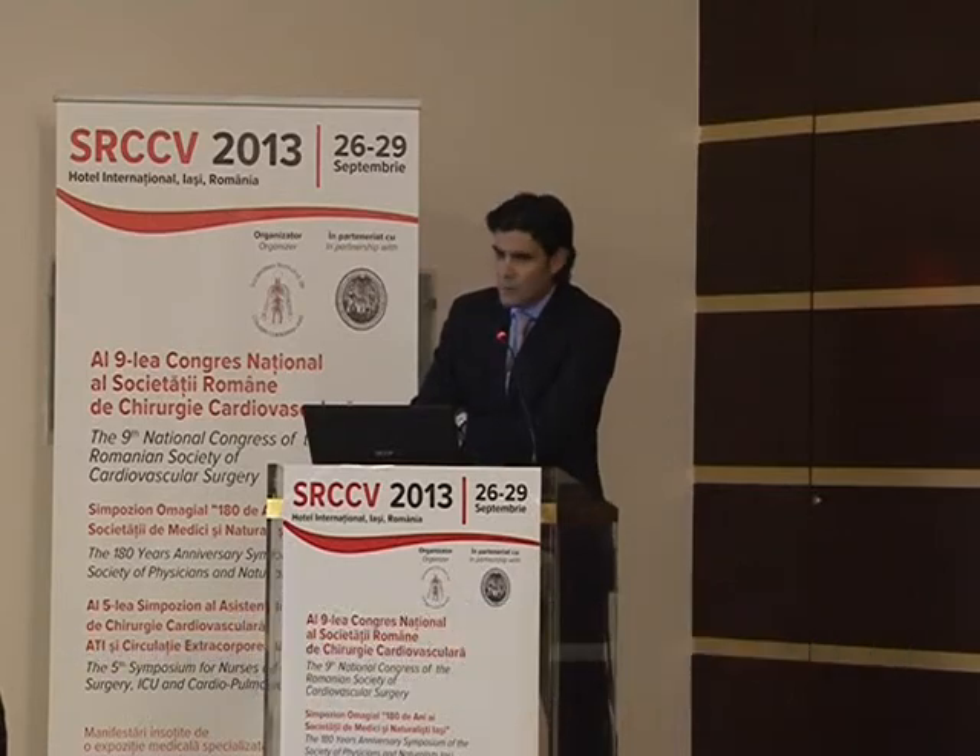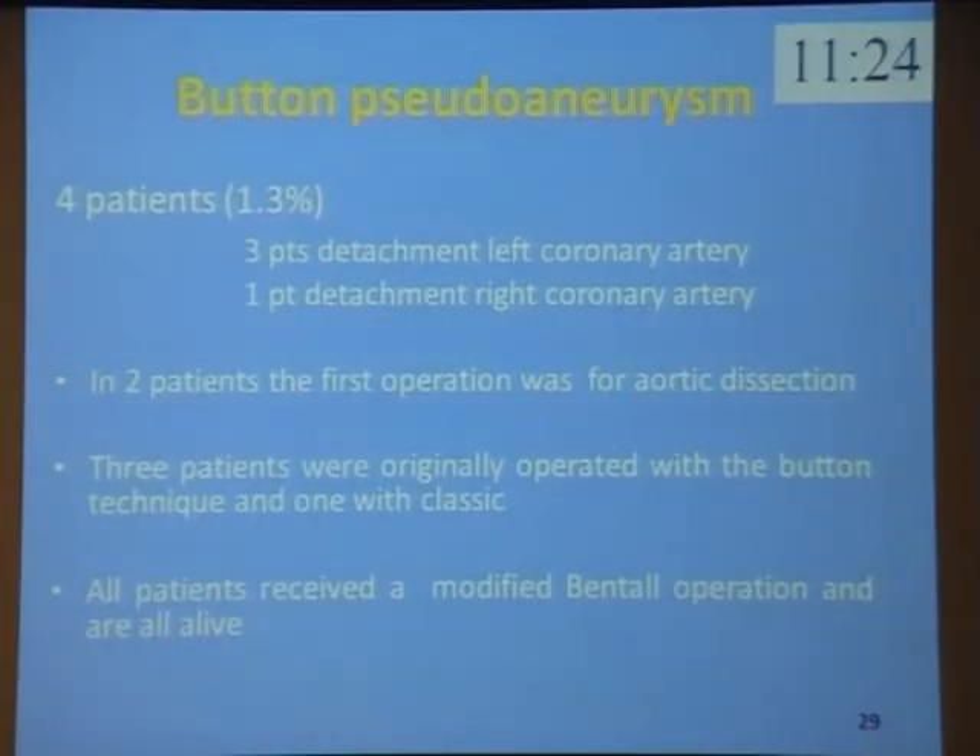Four patients: one for left coronary artery pseudoaneurysm at 3%, three patients for detachment of the left coronary artery, and one patient for detachment of the right coronary artery. In two patients the first operation was aortic dissection. Three patients were originally operated with the button technique and one with the classic technique. All patients received a modified Bentall operation and are all alive.